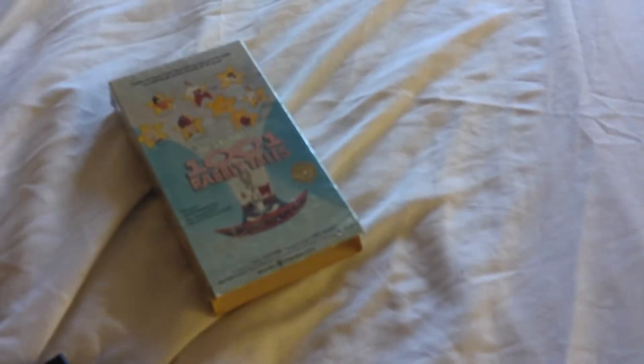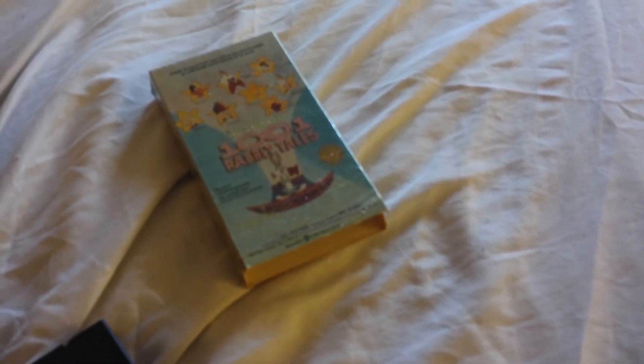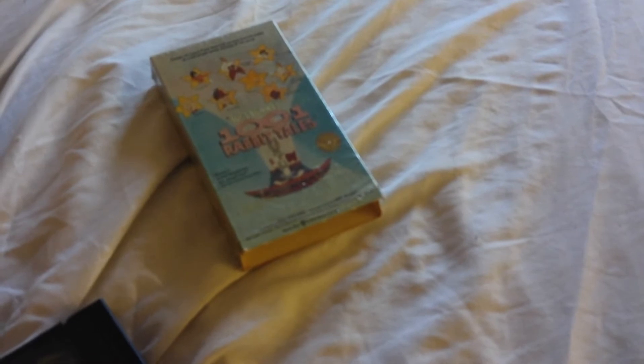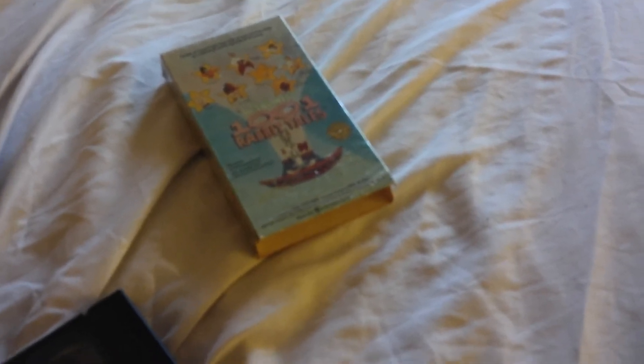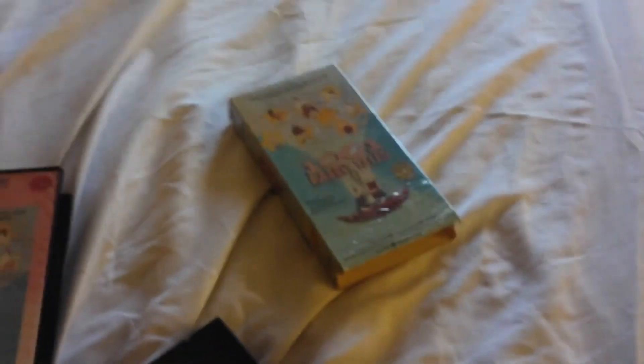I've always loved this third Bugs Bunny movie. As a matter of fact, I liked all the other Looney Tunes movies made in the early 80s — especially the Looney Looney Looney Bugs Bunny Movie in 1981, which had Three Little Bobs, Nighty Night Bugs, Birds Anonymous, and Showbiz Bugs, those directed by Friz Freleng. In the future I'm going to show you all my Looney Tunes VHS tapes, like the 24-carat collection and the feature-length movies all together.